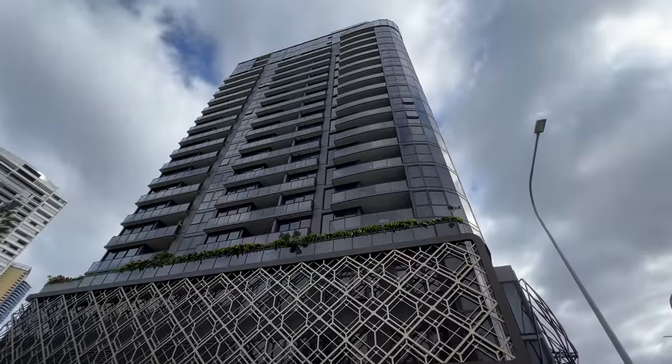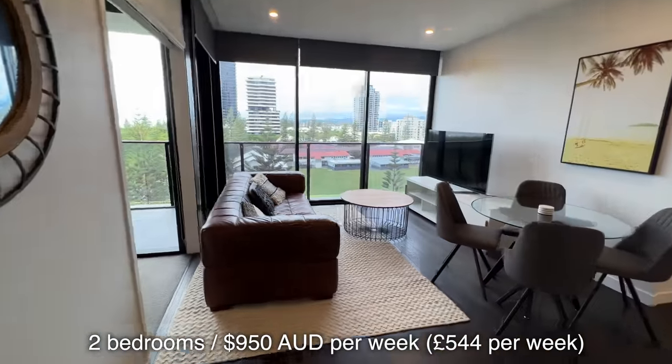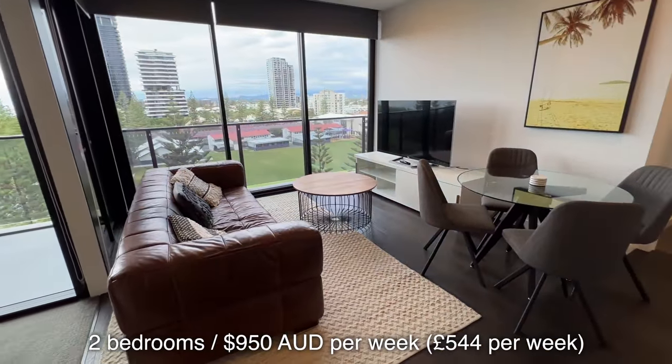Here is the building from the outside - it's in Broadbeach. It's a two-bedroom apartment for 950 Australian dollars a week and it's on the seventh floor.